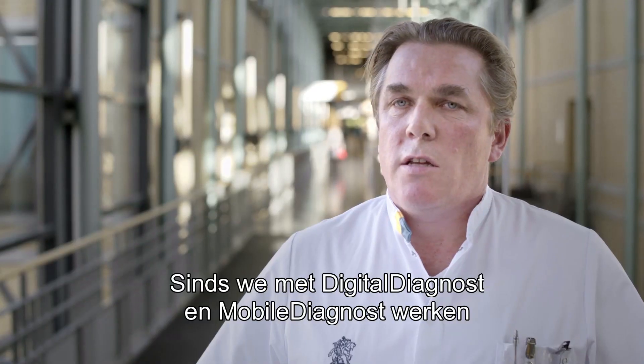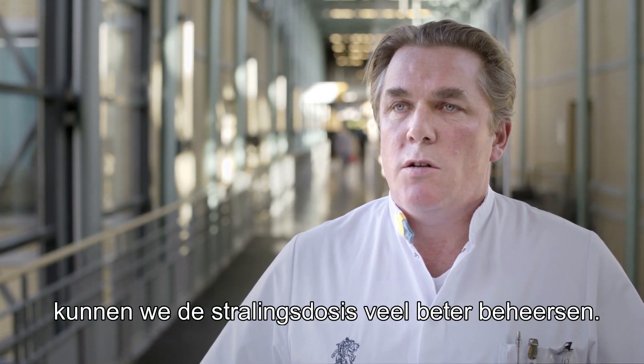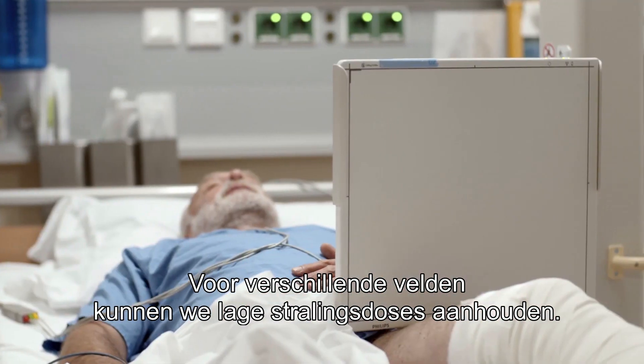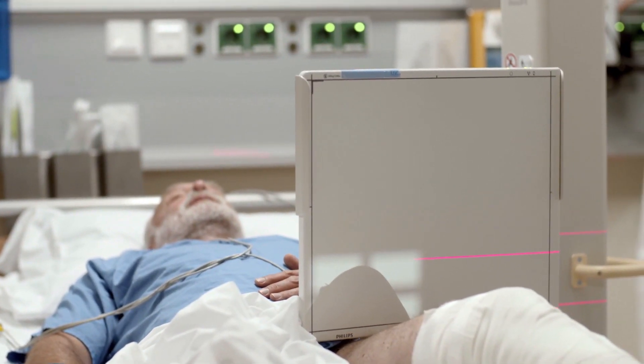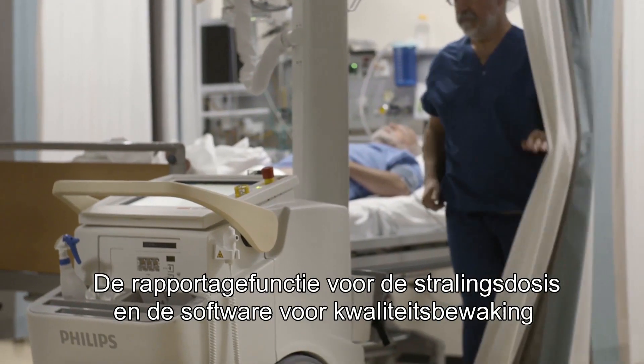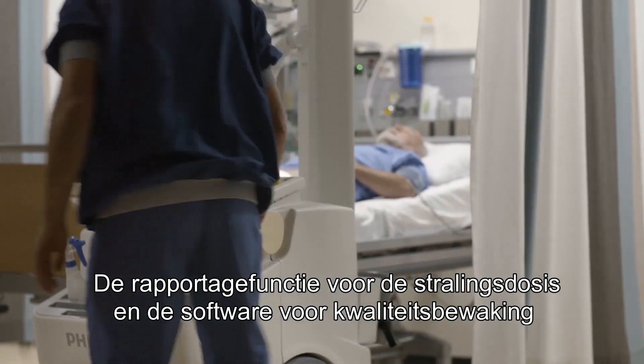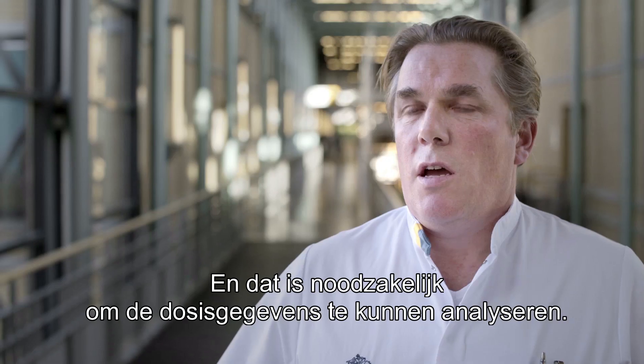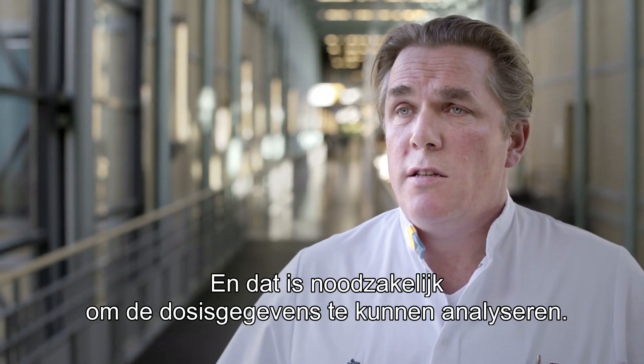Since working with digital diagnostics and mobile diagnostics, x-ray dose management has improved. We can maintain low x-ray dose levels for different views. The dose reporting option and the quality control software are very valuable tools to assess our performance, and this is necessary for dose-related data analysis.